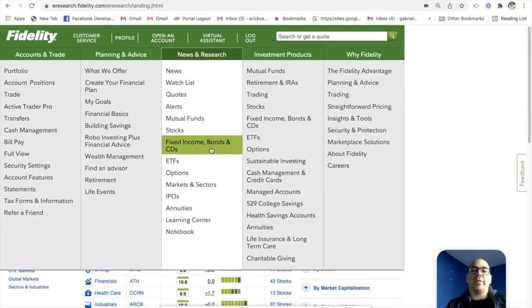Next, we have fixed income bonds — these are going to be such as government bonds. Basically, you're buying a certificate where the government will give you a certificate saying they'll borrow your money and pay you a certain amount of interest on an annual basis. On the risk pyramid, fixed income bonds and CDs are on the lower end of the risk scale. So you're going to get less return for these investments, but they're also less volatile versus high risk stocks — less risk than stocks.